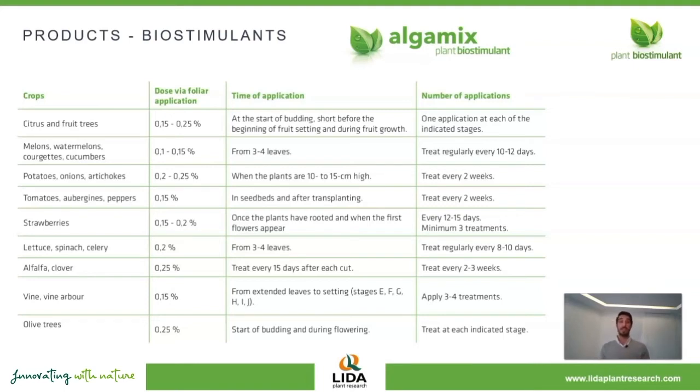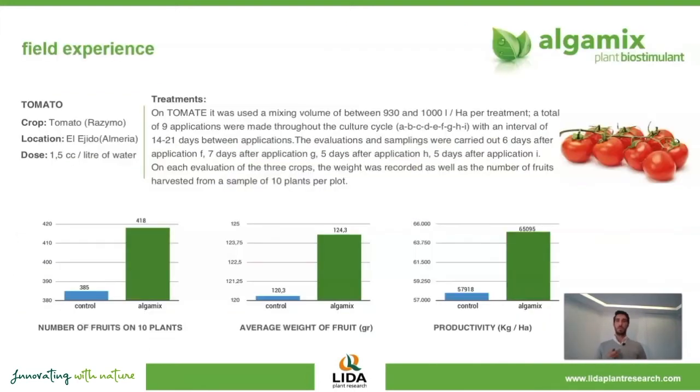Another advantage of AlgaMix is that it can be applied during the whole crop cycle, and it is especially recommended during the most stressful periods. We have broad experience with AlgaMix in the field. In this case, I'm going to show you two trials we conducted in Almeria in tomato and pepper. With several applications of AlgaMix during the whole cycle, we obtained over 12% increase in total production — that means over 7,000 kilograms of tomato extra compared to the control.